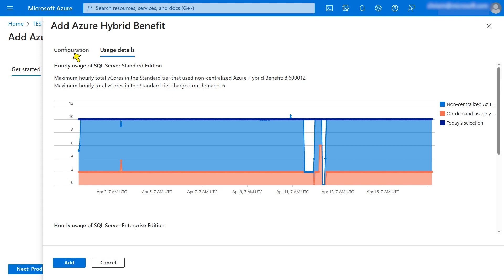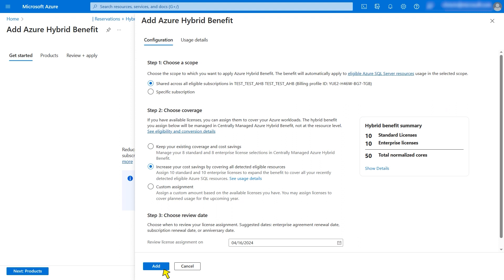The billing account usage details chart shows licenses applied to Azure Hybrid Benefit and the licenses needed to cover the rest of the eligible resources stacked together, so it's easy to see that 10 standard licenses are needed to cover everything. Click Configuration to go back to the main screen. After the coverage is chosen, the third step is for the admin to choose a date to review these license assignments — likely options include aligning with the agreement renewal date, subscription renewal date, or anniversary date. When all that's done, the admin clicks Add.